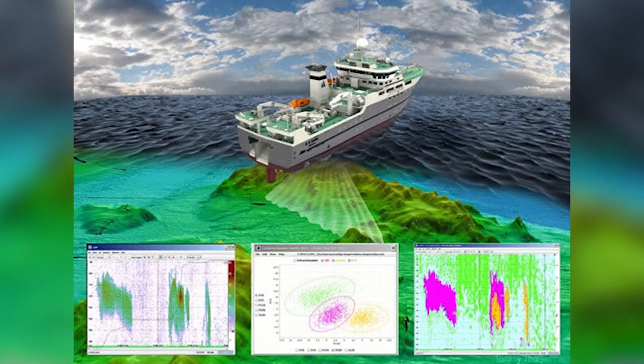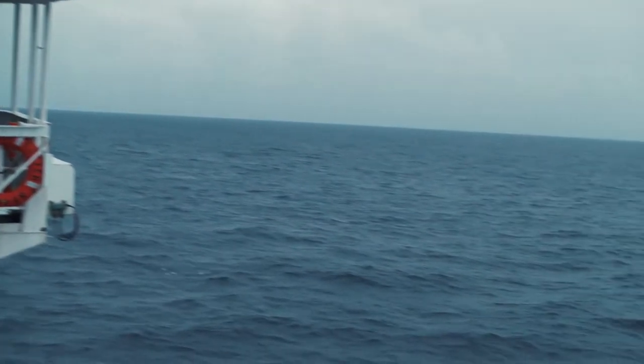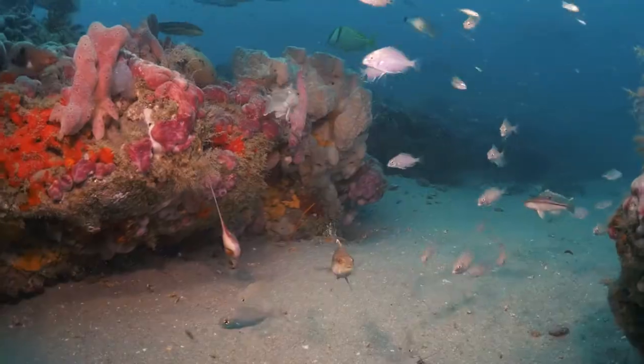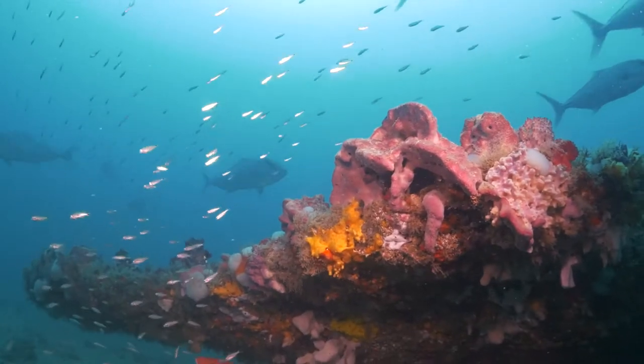Using fisheries acoustics, we are able to characterize the distribution of predators and prey over different habitats and throughout 24 hours. First, we pick a site to survey, and then we go up and down with the ship with the eco-sounder going, trying to characterize the area all over the site.